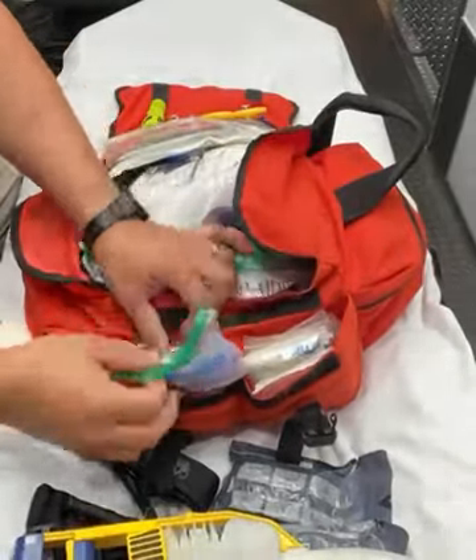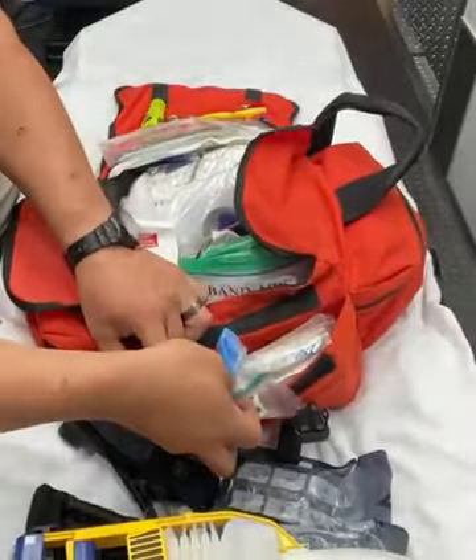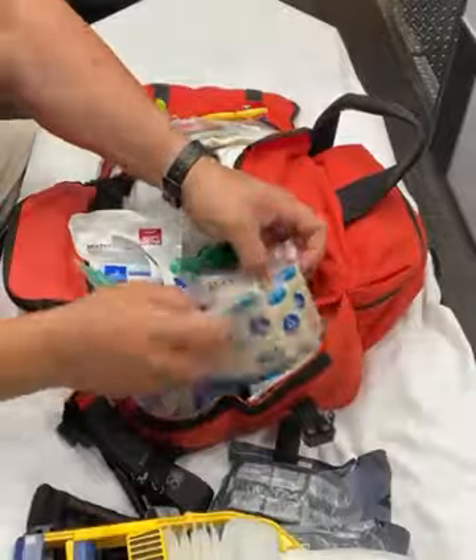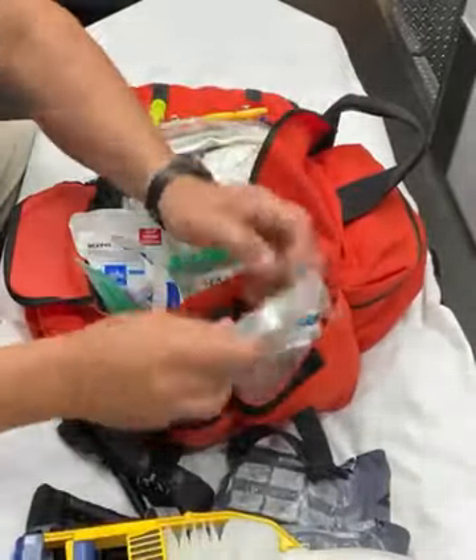On the left side, we have gloves, clearly marked with the sizes. We have Purell hand sanitizer. We have triangle bandages and some patient data forms, along with a mylar blanket.